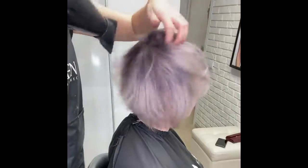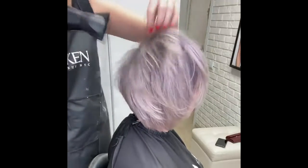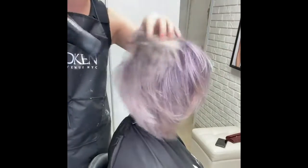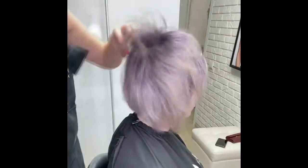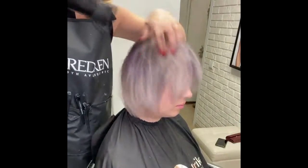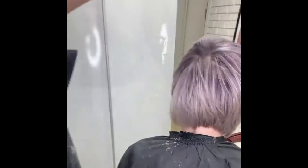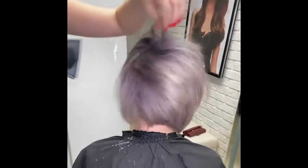Remember when pink became the trendiest hair color of the pandemic? With salons closed during lockdown in 2020, a lot of women — celebs and non-celebs alike — got adventurous with their at-home dye jobs, and pink was their color of choice. The pics were all over Instagram, and soon there was a hot new color in town: pandemic pink.